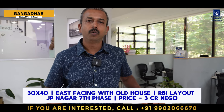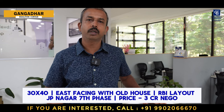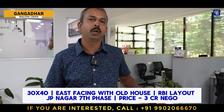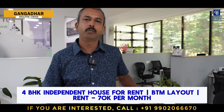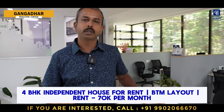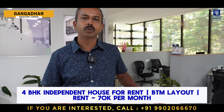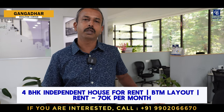Hi viewers, my name is Gangadar, I'm a realtor. I have two properties this week. The first is for sale in RBA Layout, JP Nagar Seventh Phase, 30x40 east facing with an old doable house. Listed price is 3 crores, negotiable. The second property is an independent house for rent in BTM Layout, Fourth Stage, built on a 40x60 site, four bedrooms, 10 years old, approximately 4,000 square feet built-up area, ideal for a playschool or office use. Rent expected is 70,000, negotiable.